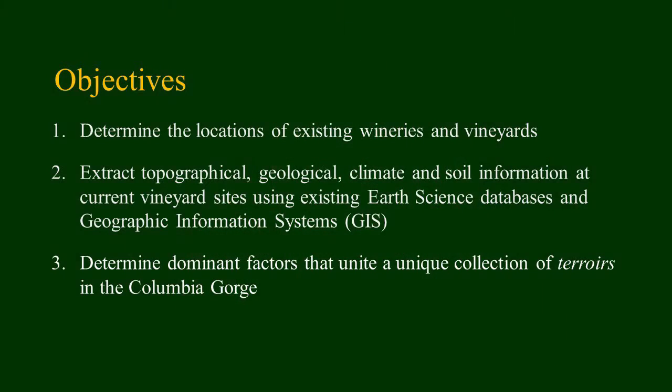What we were interested to know is where these vineyards are in this region, what the general conditions are at these vineyard sites, and then putting that all together to define a general sense of the terroir of this region.